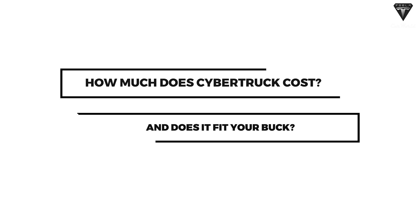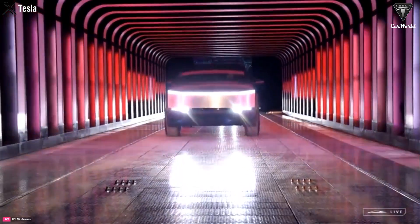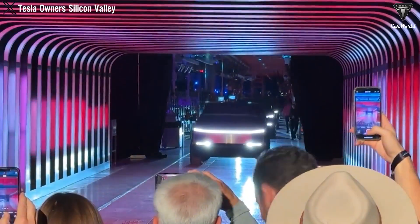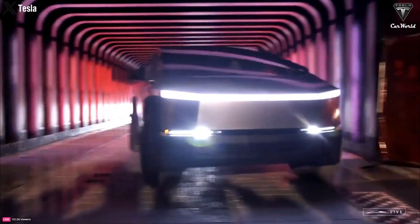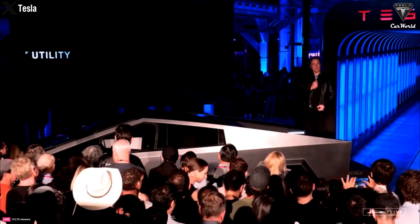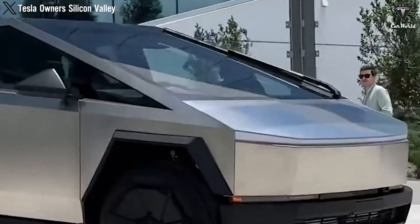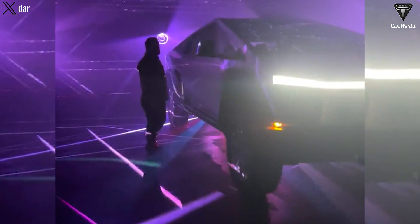How much does Cybertruck cost, and does it fit your budget? Elon Musk officially announced that the first three versions will be delivered to customers in the near future, and the delivery timing will depend on the pre-order position for the specific order you own. The first version, featuring a rear-wheel drive Cybertruck, is expected to be the most affordable model priced at $60,990. However, deliveries will commence in 2025.